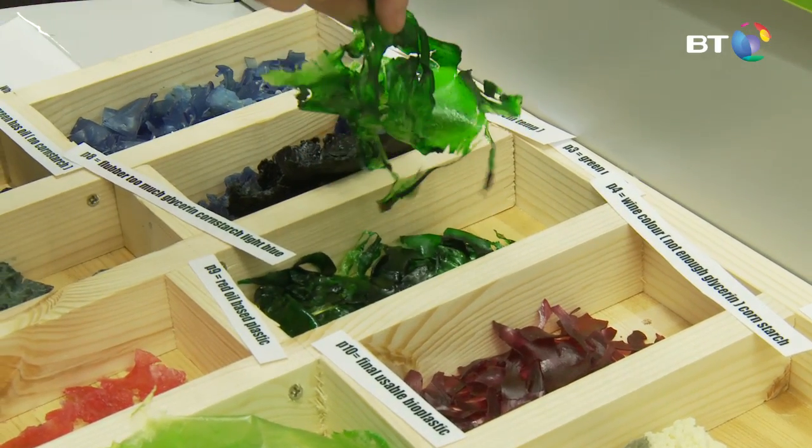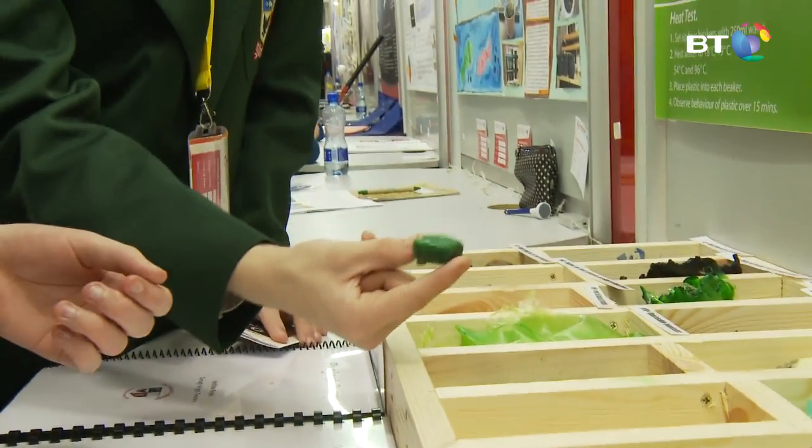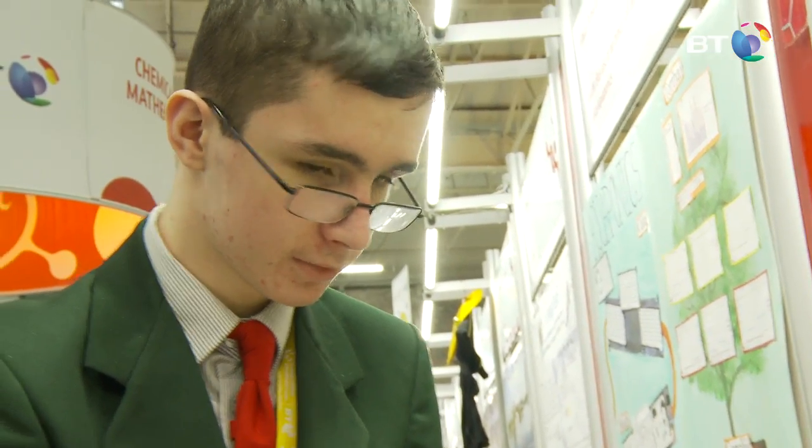A bioplastic is a plastic made from natural materials that will biodegrade into the soil naturally, unlike conventional plastics which are made with oil — crude oil — that is drilled out of the ground. All bioplastic materials are completely natural and therefore they can be ingested without harm to the system.